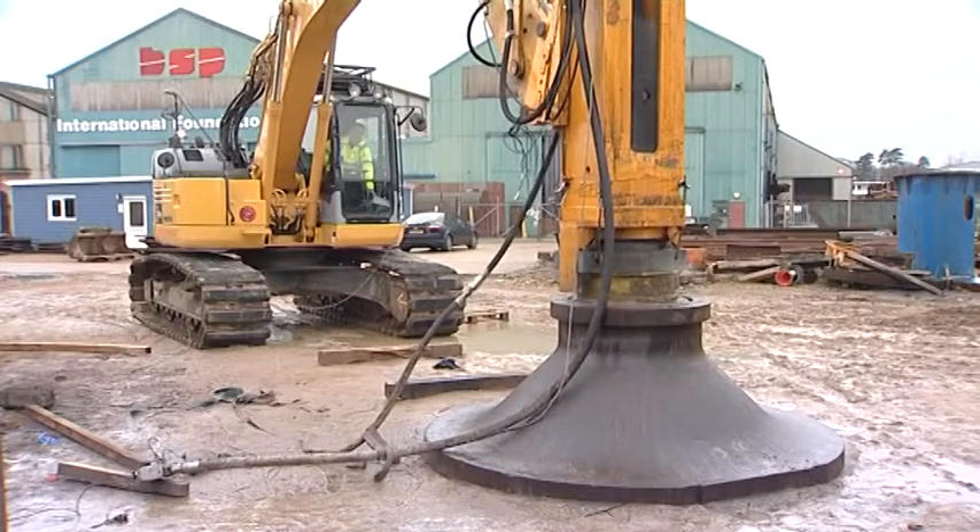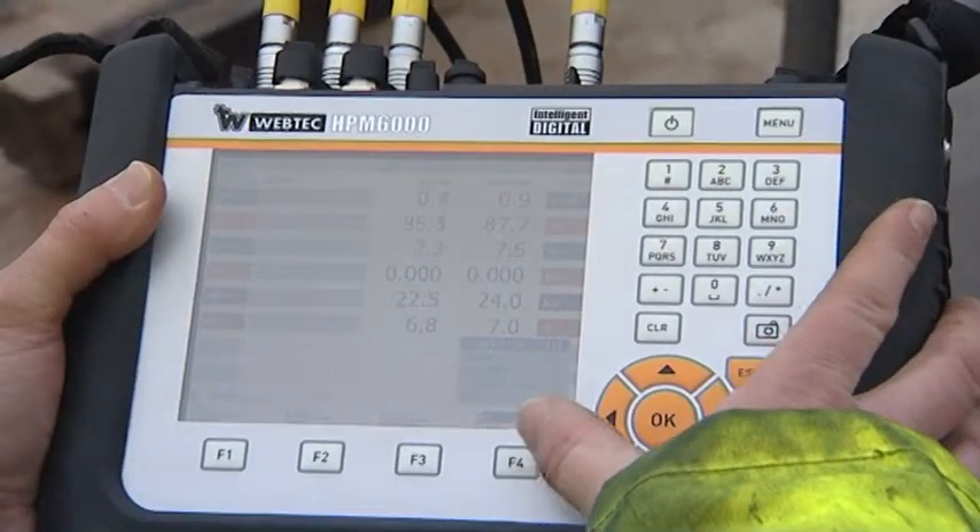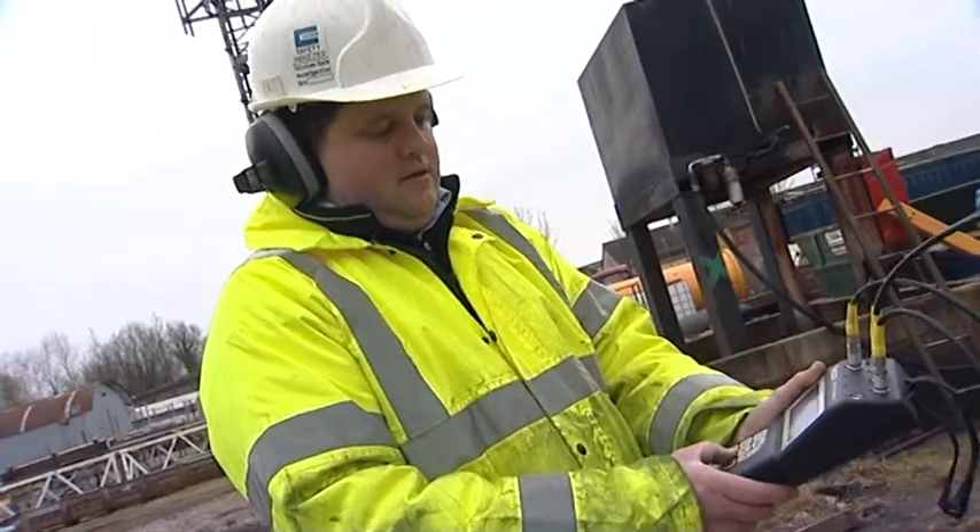We are over 100 years old. We need the best equipment that we can get. In looking at the market, we decided that the Webtech equipment would be the best to provide us with this sort of information. Within a few minutes, people can be up and running with it.